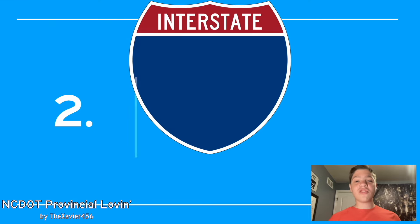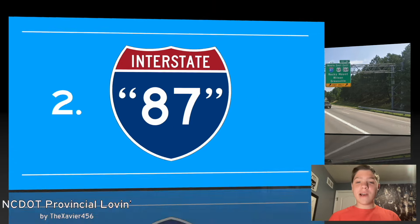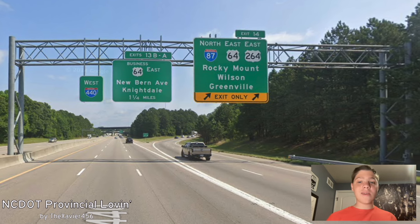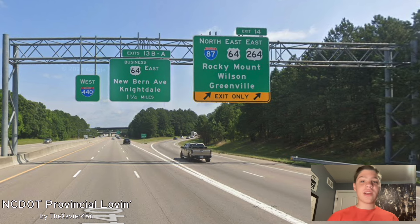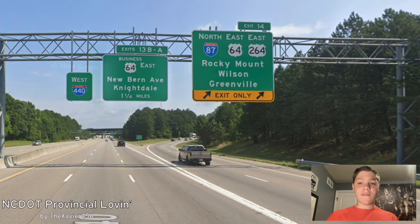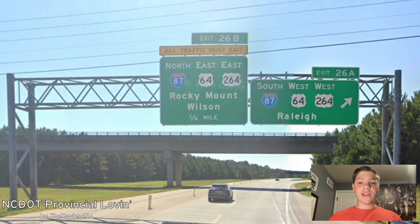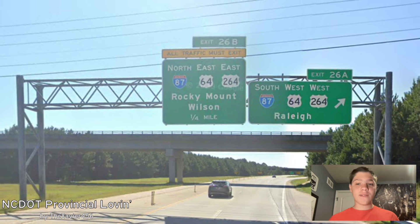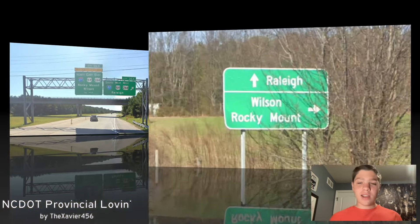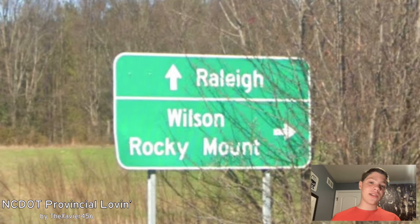Number two is I-87 — the one in quotations, because it's not the real I-87. Here in the Raleigh area, north 87 is signed with east US 64 and 264 for Rocky Mount, Wilson, and Greenville. Rocky Mount is where 64 is going; Wilson and Greenville are where 264 is going. On this interchange, north 87 is signed for Rocky Mount and Wilson, and south 87 for Raleigh — all the right choices, although Greenville has somehow left the chat. At a minor interchange, we also see Raleigh and Wilson/Rocky Mount being signed, no secondaries in sight. That is agreeable.